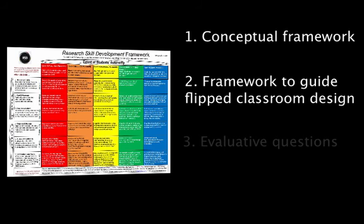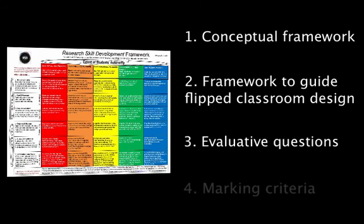Thirdly, the RSD Pentagon was used to frame evaluative questions that could be used for Assignment 2, which concerns the development of a whole coherent curriculum. To see more on this, click on the third pod. Finally, the RSD was used to frame the Assessment Marking Criteria, or rubrics, for both assignments. So the high levels of engagement required by these three strategies were used to facilitate student understanding of the marking criteria.